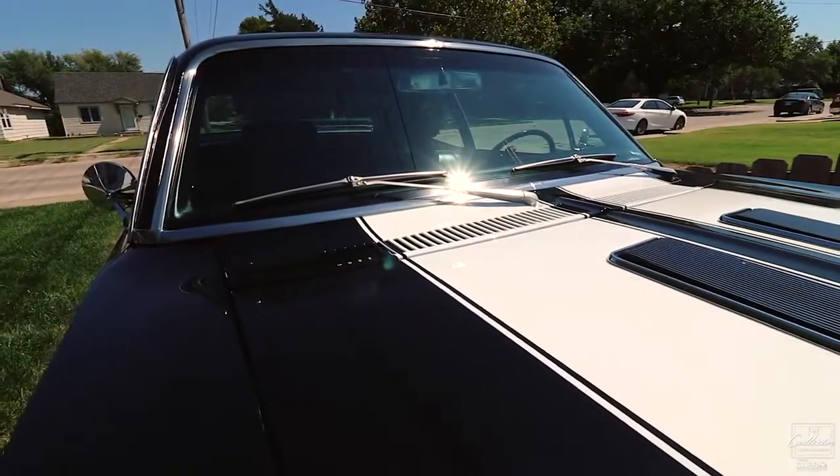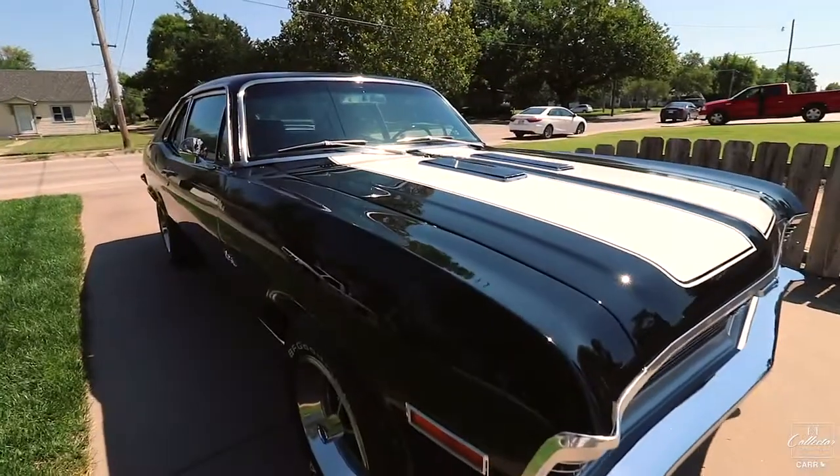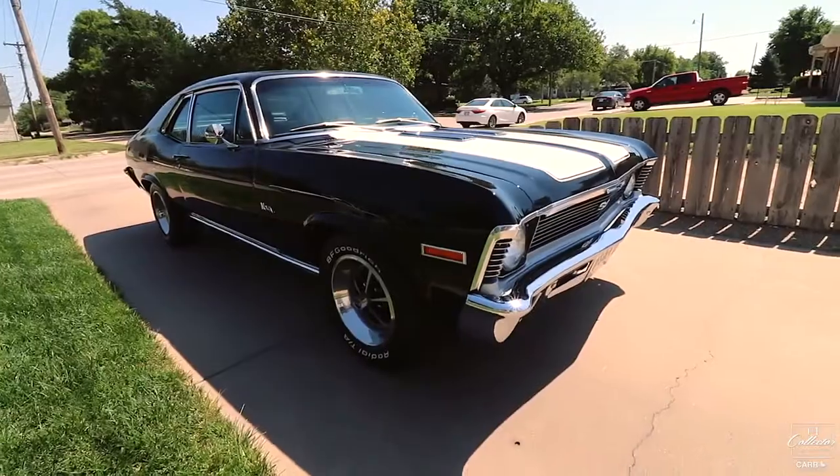Hey everybody, it's Chad with the F&E Collector Auto Auction. Today we have an absolutely amazing consignment that we're going to give you a quick look at. Super detailed car, super popular car, and this one is just a knockout.